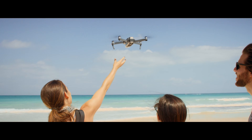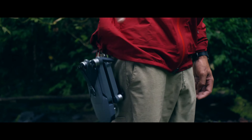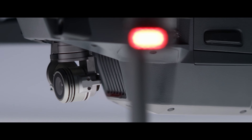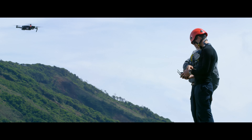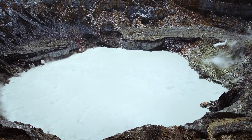This is the DJI Mavic Pro. To make it this small, we had to pack in a ton of capability. It's got 24 high-performance computing cores, dual satellite connectivity, an all-new transmission system with a 4.3-mile range, four vision sensors, and more.